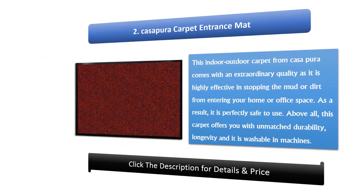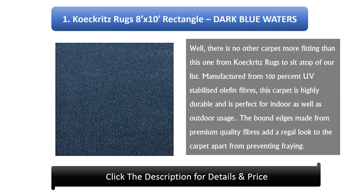Number 1: Kokritz Rugs 8' x 10' Rectangle, Dark Blue Waters, Economy Indoor Outdoor Carpet Patio and Pool Area Rug. There is no other carpet more fitting than this one from Kokritz Rugs to sit atop our list. Manufactured from 100% UV stabilized Olefin fibers, this carpet is highly durable and is perfect for indoor as well as outdoor usage.